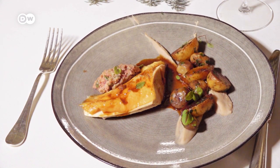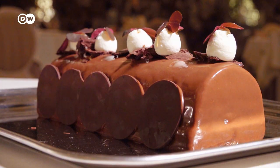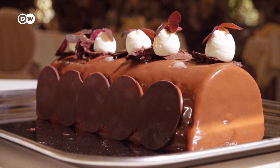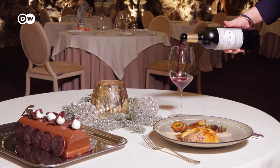The main course is stuffed capon with potatoes and sweet chestnuts. And for dessert, Bûche de Noël, a sweet Christmas tree log. Traditional Christmas treats in France.